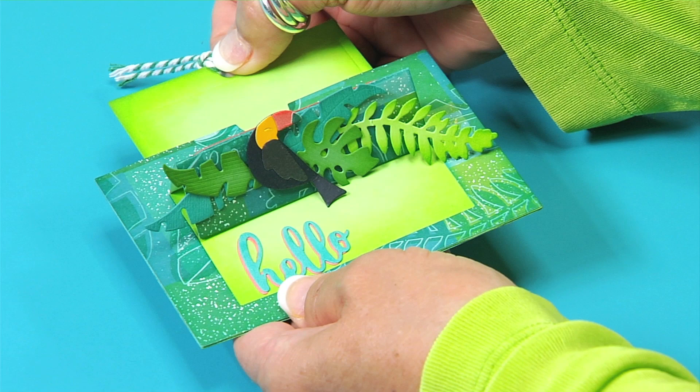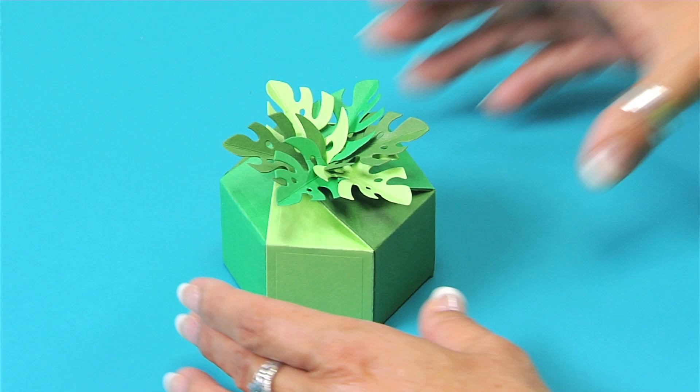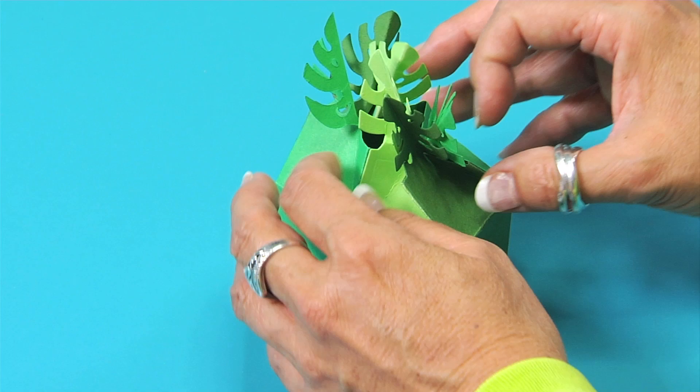Another design is this twist-top party favor box with interlocking tropical monstera leaves and interchangeable die-cut panels. Make all of the sides solid or add die-cut panels on any of the six sides.